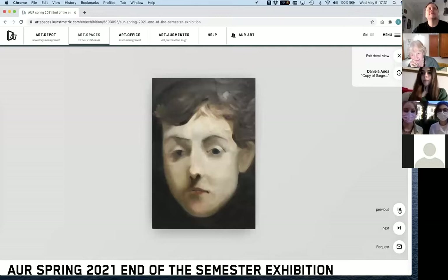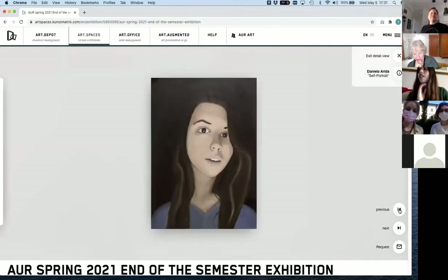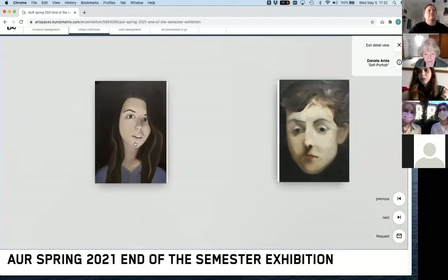For the self-portrait assignment, we had to take a selfie in black and white first, then do an oil transfer onto the canvas. We had to use the color palette from the John Singer Sargent copy we did — working from a black and white photo, we had to get inspired by the colors and use the same techniques we learned, with smooth edges and all that.